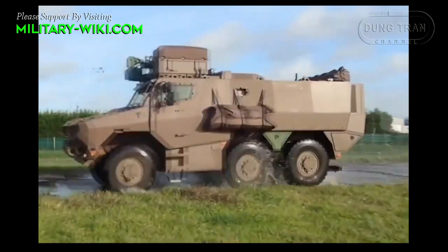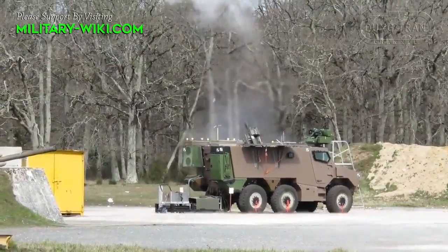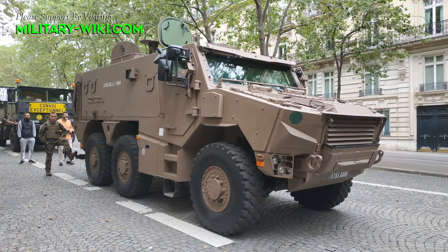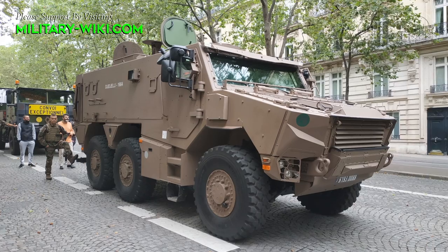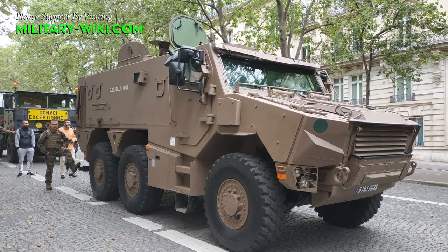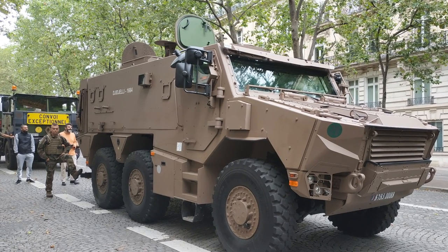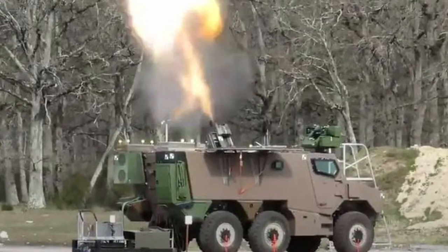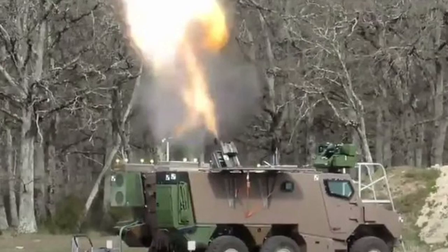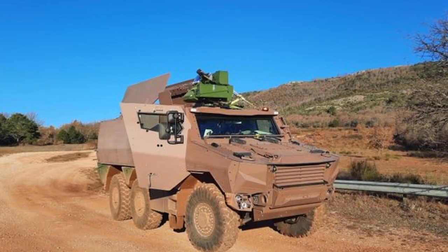Integrated into the Scorpion program, the Griffon incorporates the Scorpion information and command system, fostering connectivity with other Scorpion vehicles such as the Leclerc XLR, Jaguar, and Serval, thus establishing a unified communications and battlefield management system. Additionally, the MEPAC is equipped with the Atlas Artillery system, facilitating automated firing and links for ground-to-ground artillery.